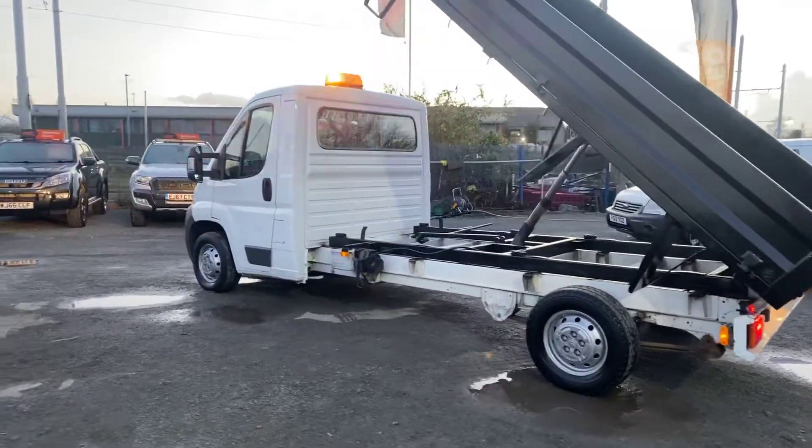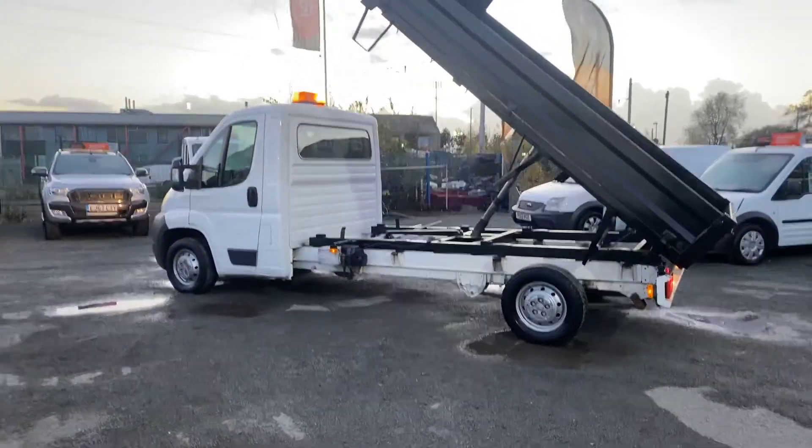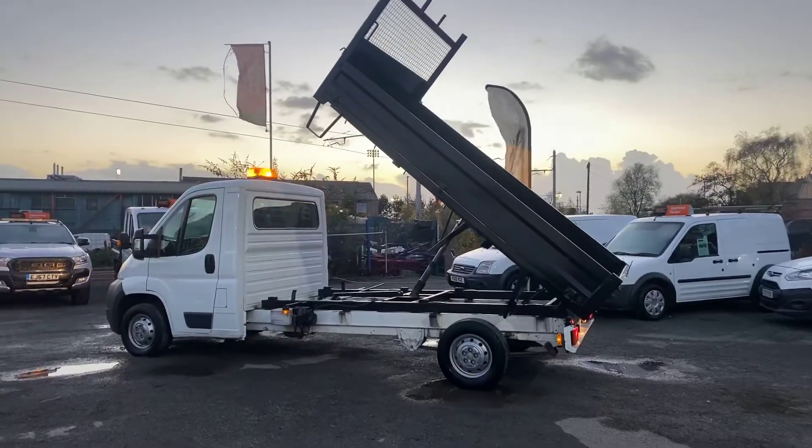We offer same-day low-rate finance. All our vans come with a minimum three months warranty with the option of extending.